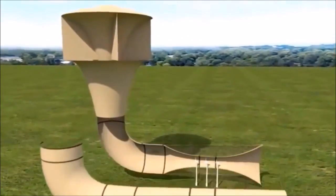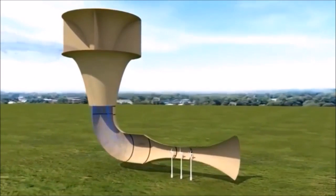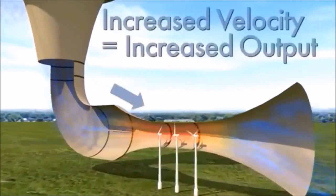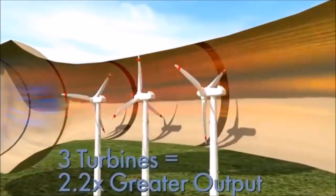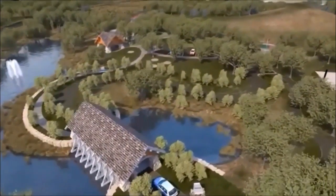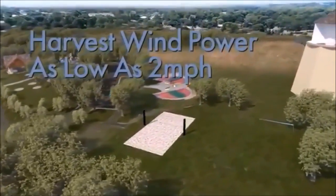Invalox is the highest performing, most cost-effective wind power generation system ever made. This elegantly simple concept captures wind at the top of a tower or a building rooftop. Wind is then concentrated using a funnel and delivered to a venturi system which squeezes and accelerates the wind, allowing it to be harvested at its highest energy density by multiple turbines safely installed at ground level. Invalox increases wind speed, meaning wind power can now be harvested in places never before possible, with winds as low as 2 miles per hour.